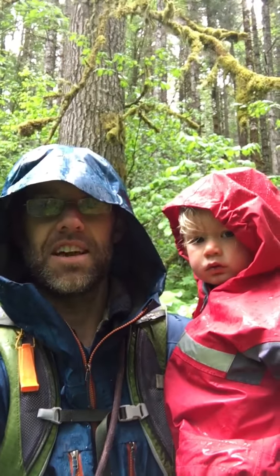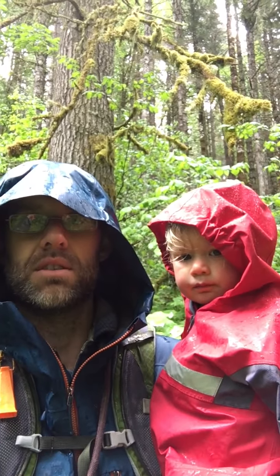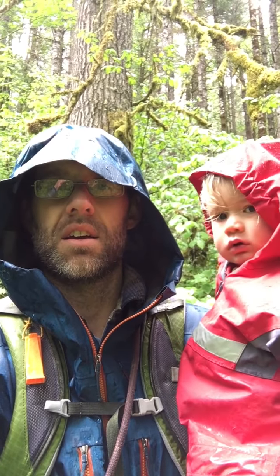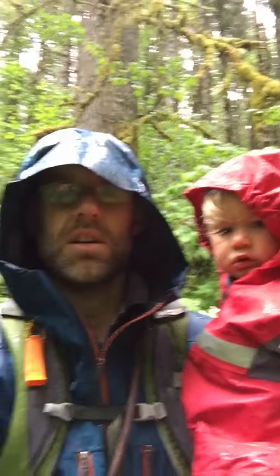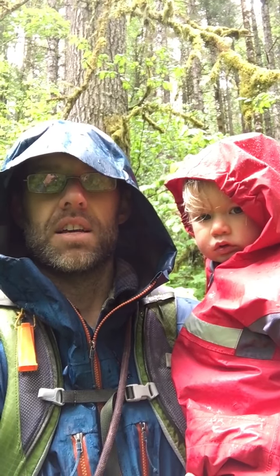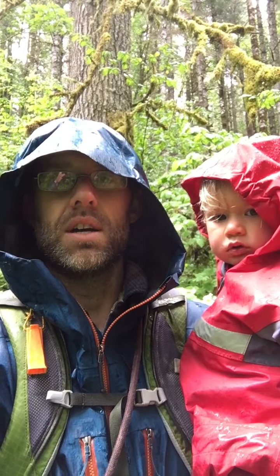Hey guys, it's us again — Mr. Brian and Indigo. We are hiking in the forest again and it is really rainy today. I know that all of you have rain suits just like the one Indigo has on, or raincoats like the one Mr. Brian has on. Just because it's raining doesn't mean we should stay inside — it means it's an opportunity to go outside and experience something different. Just put on your rain suit or raincoat and go outside, play, and see what you find.